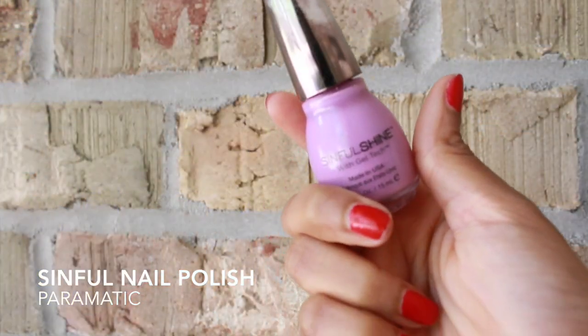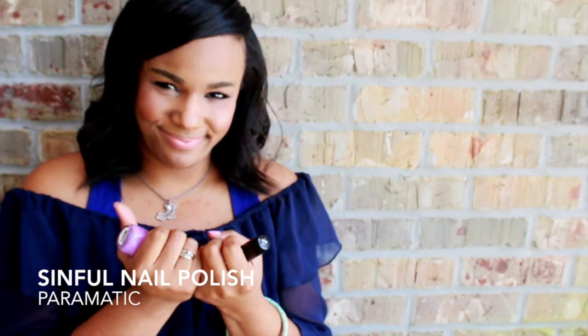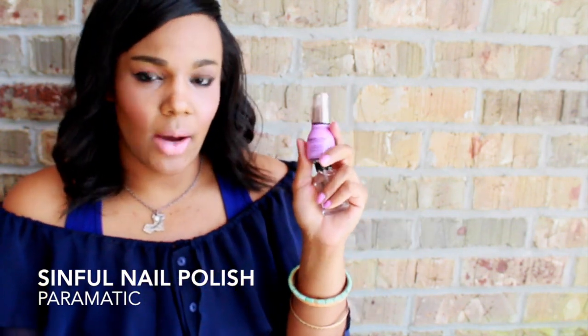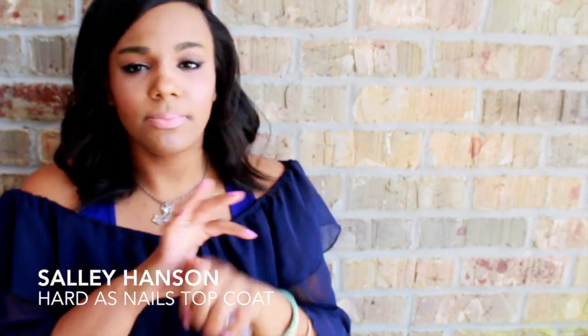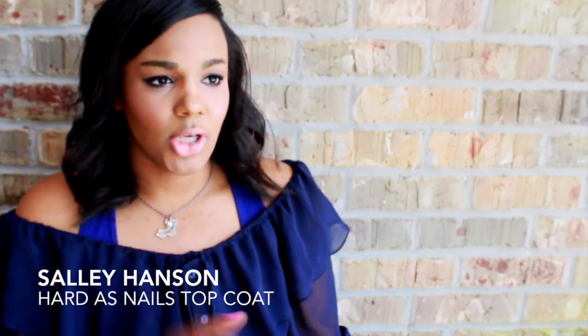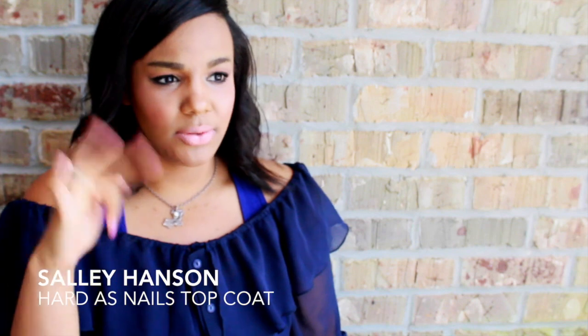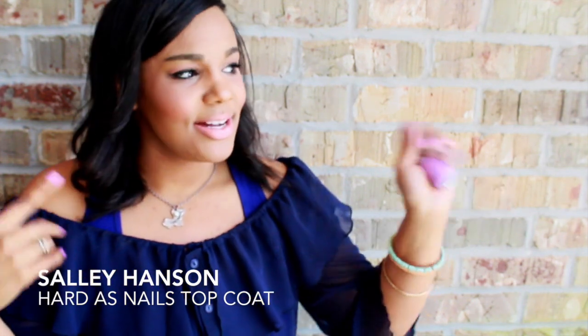I've got nails to show — this is actually what I'm wearing today. The color is Paramatic by the Simple Shine Jill Tech collection at Walgreens, and you can pick it up for about $1.99. I always top it off with the Sally Hansen Hardest Nails — this combo literally looks like you have a fresh gel manicure. And since you're watching this on May 1st, that's actually my birthday — happy birthday to me! I'll be headed to Austin for a wedding this weekend.